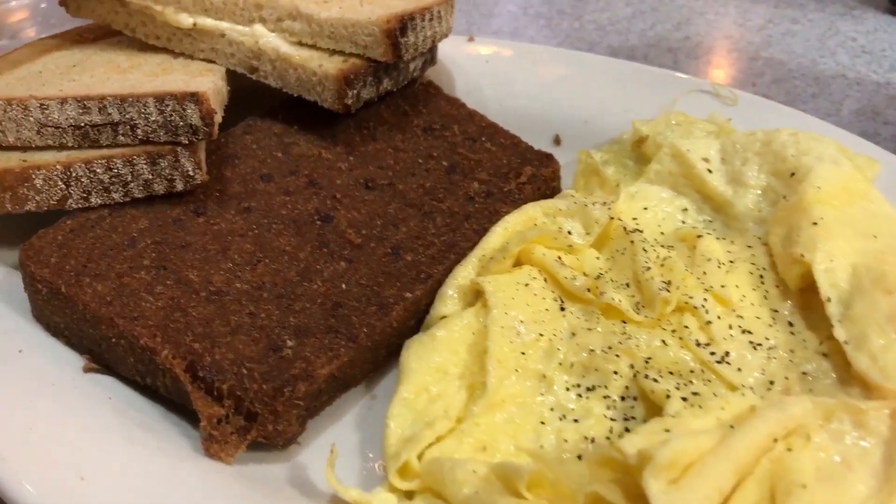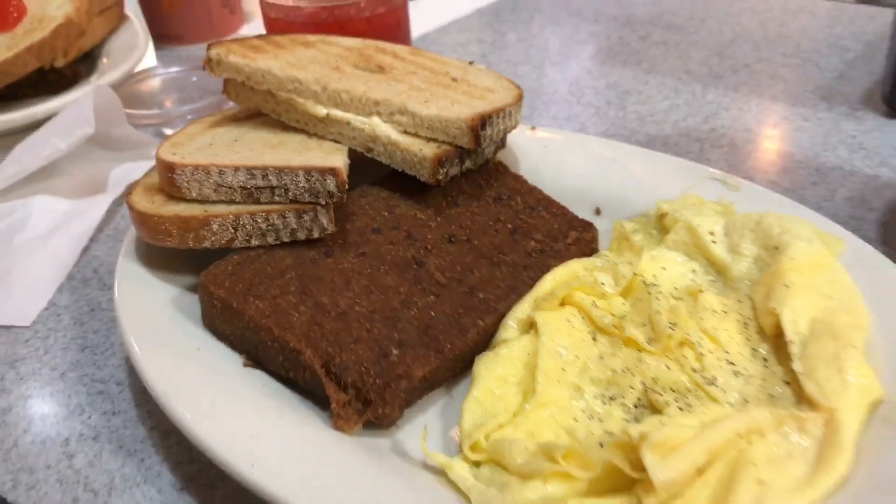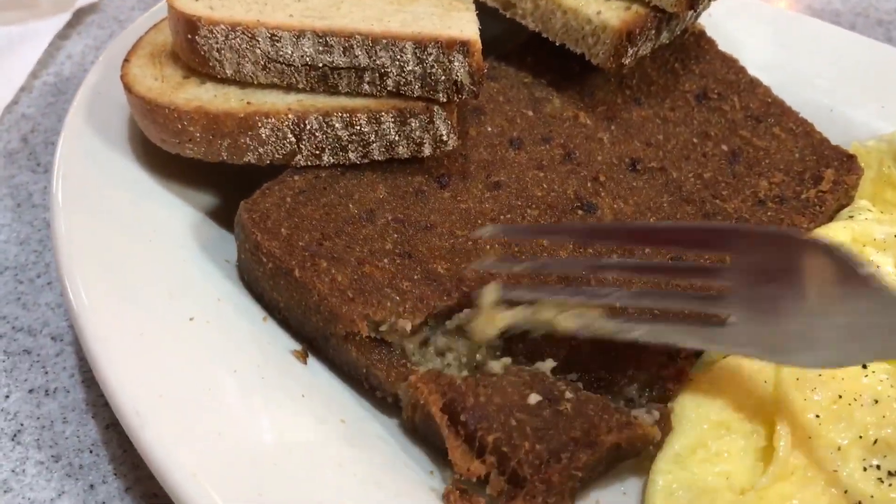This is our first stab at scrapple — it's like cornmeal mixed with pork. It's very crispy; you can taste the cornmeal in it. You can taste the pork — definitely a little smooth texture of pork, not chunky pieces or anything. It's kind of creamy. With eggs and toast it's perfect. Yeah, I like it, it's good.